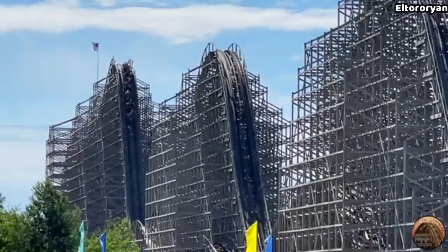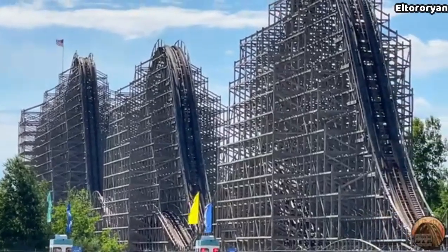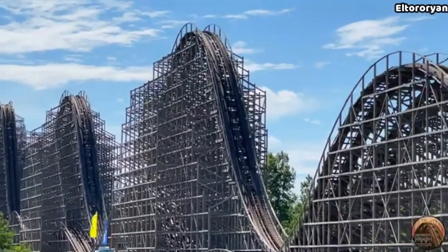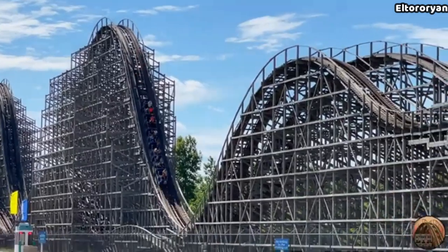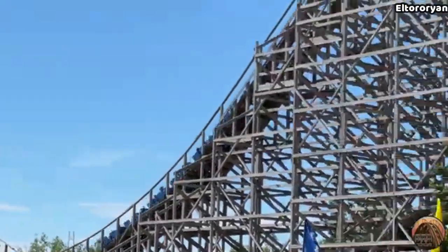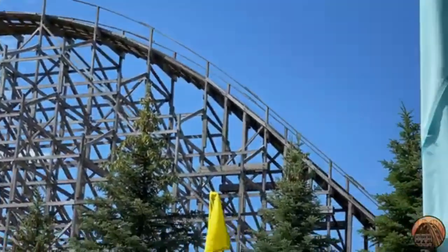Overall, Shivering Timbers is a really awesome ride and has easily become one of my favorite wooden roller coasters. Other than the roughness, this ride truly is perfect, and it's such a shame that it's at such a remote park like Michigan's Adventure. But then again, it is the best ride in the park. I will definitely have to give this coaster a total score of 9.5 out of 10. But what's your rating of this masterpiece? Thank you so much for watching, and I will see you in the next video.